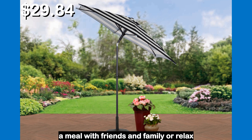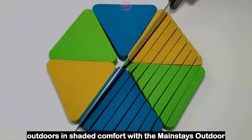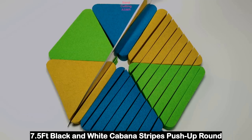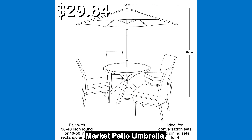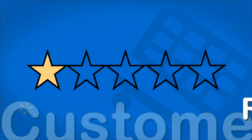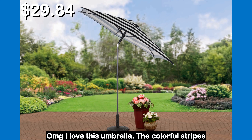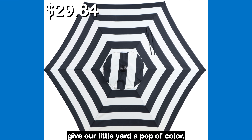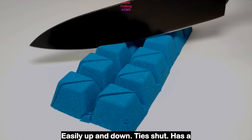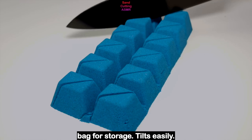Enjoy a meal with friends and family or relax outdoors in shaded comfort with the Mainstays Outdoor 7.5 feet black and white cabana stripes push up round market patio umbrella. Let's see what the customers had to say. OMG I love this umbrella. The colorful stripes give our little yard a pop of color. Easily up and down, ties shut, has a bag for storage, tilts easily.